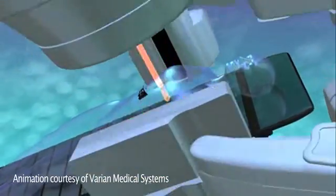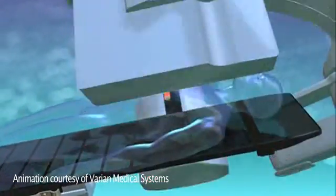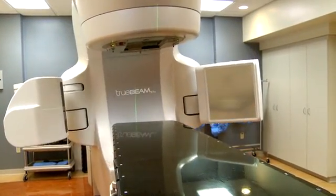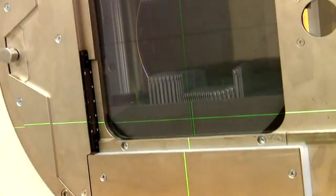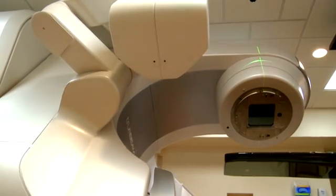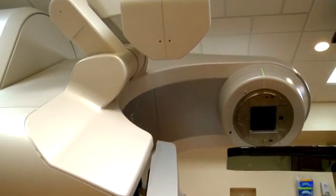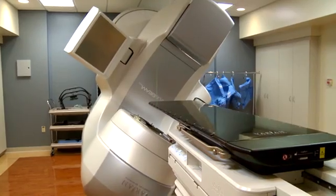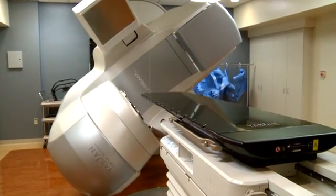This is the head of the machine, and through the head of the machine comes the radiation. TrueBeam rotates around the patient, continuing to give radiation to the tumor at all angles. It's anywhere between five and ten times more radiation per treatment compared to conventional treatment. For patients this means fewer treatments, mild side effects, and a greater chance of getting rid of the tumor altogether. The cure rates — the ability to get rid of the cancer — are much better than before.